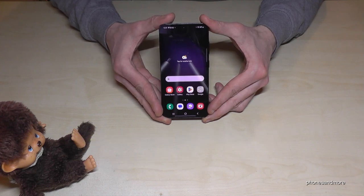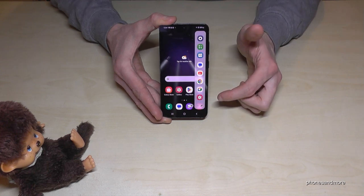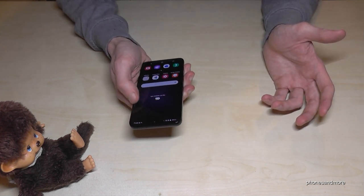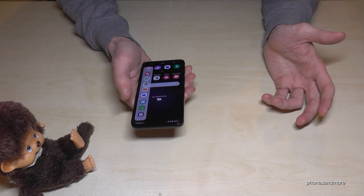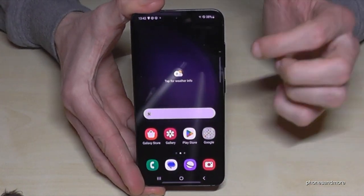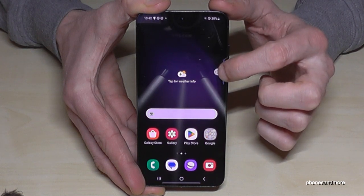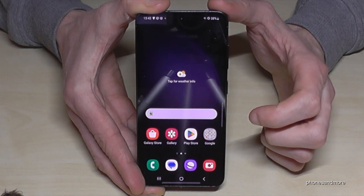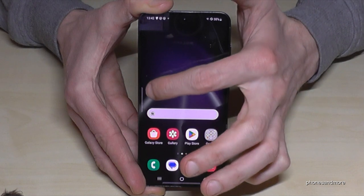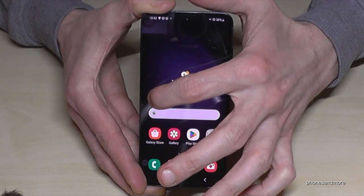The first thing I want to show you is a sidebar — almost invisible here. You just swipe it in and you have access to your favorite apps. It's a pretty cool feature and you can use your phone easily with one hand. Just swipe it out and you have access to your favorite apps.